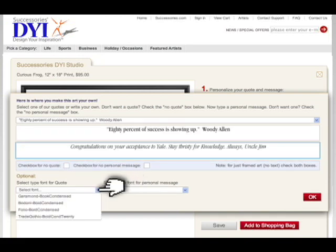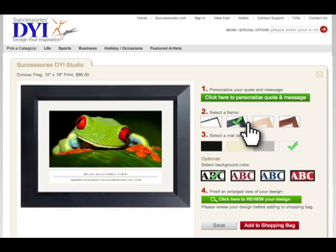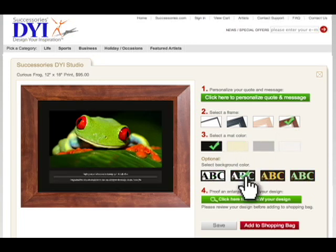You can even change the fonts. After you're done personalizing, you can then select your frame, pick a matte, and choose a font and background color.